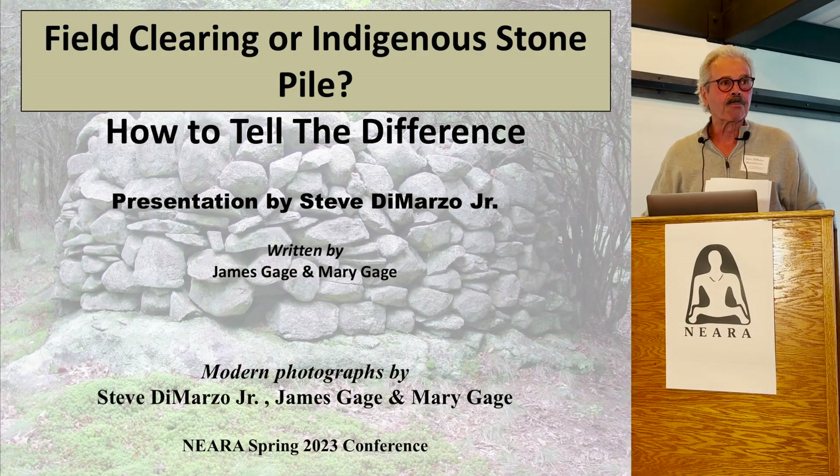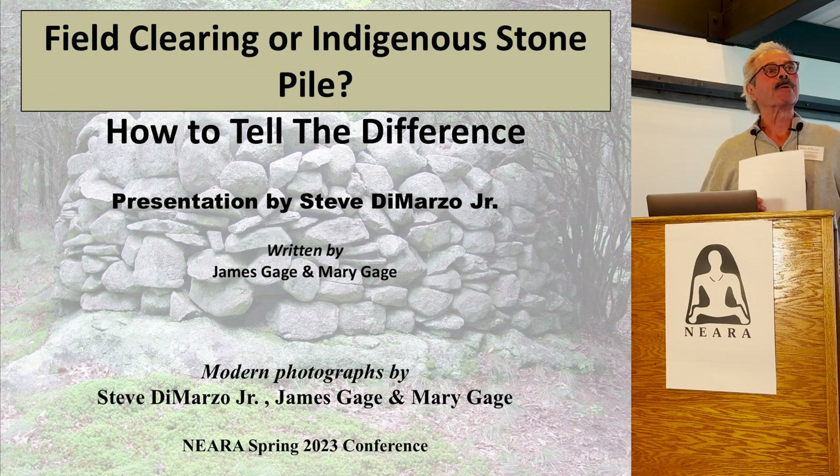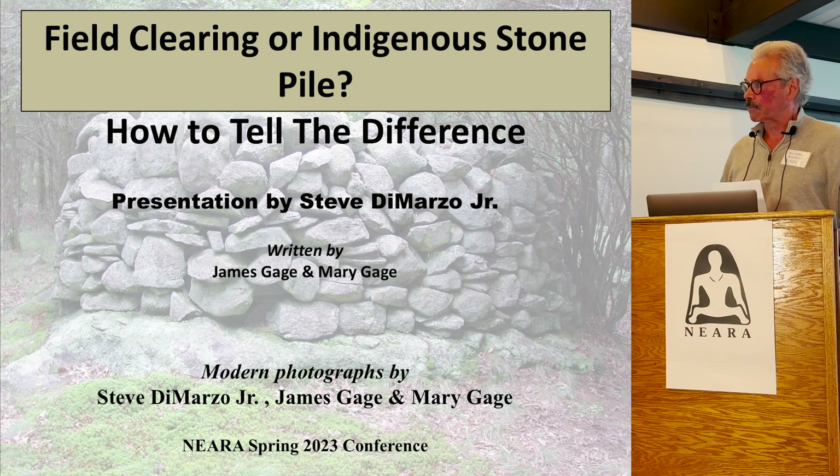Good morning. Today's presentation is "Field Clearing or Indigenous Stone Pile." This was prepared by James and Mary Gage, but I am presenting the material that we've worked on.